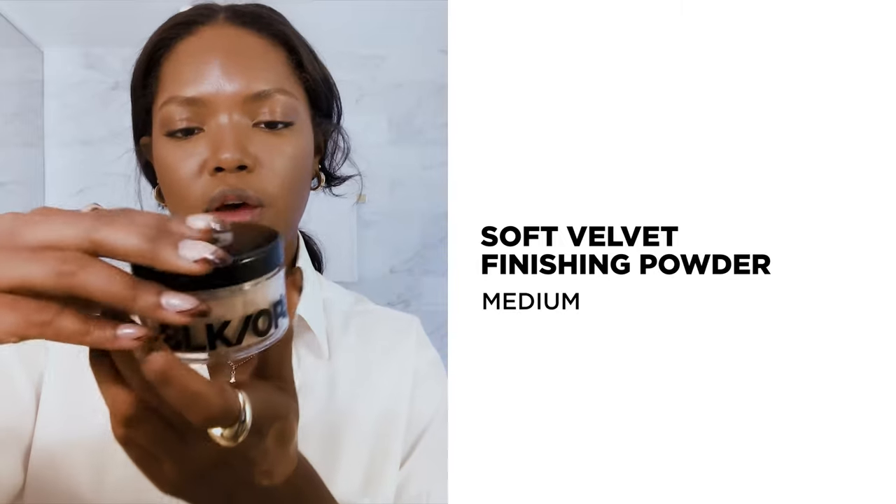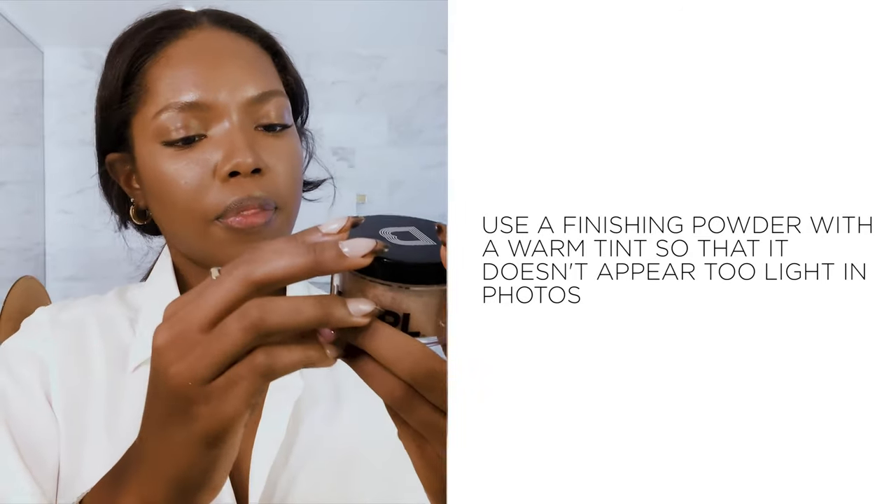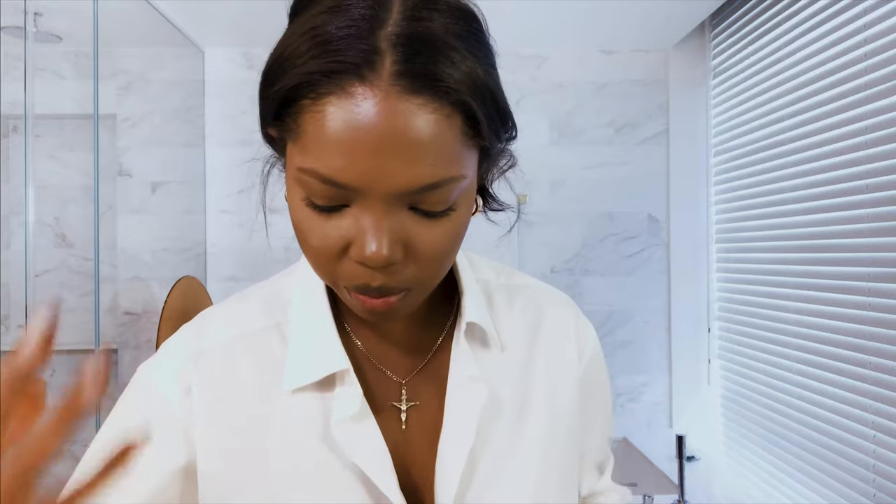So this is Black Opal Soft Velvet Finishing Powder in medium. I like when powders have a warm tint to them, because it's the worst when you're about to take a picture and the flash goes on and you see all that white underneath the eye. We don't want that.